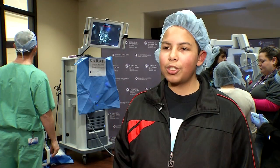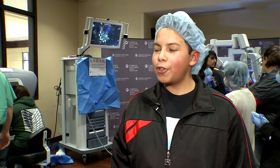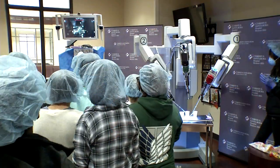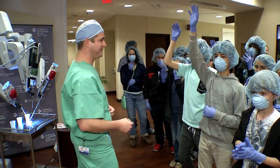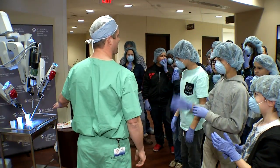I like robots and I like using them, so yeah, maybe in the future I'll be a doctor or something. Their science teacher says learning about the da Vinci robot will lead to other science-related lessons in the classroom.